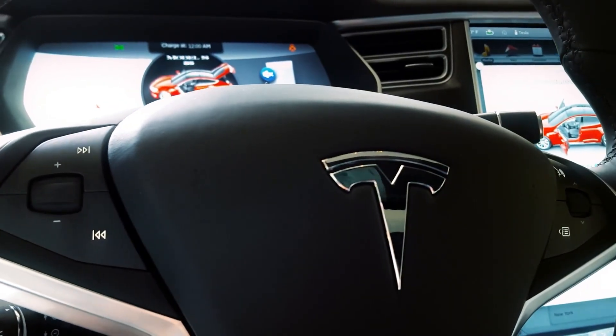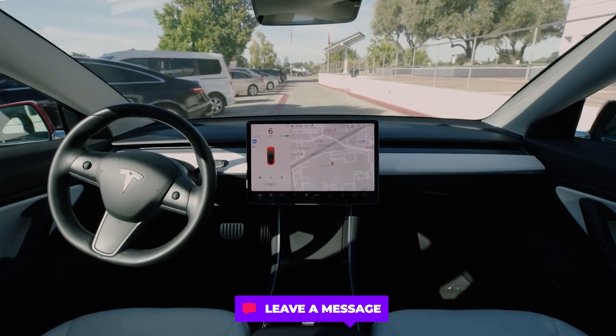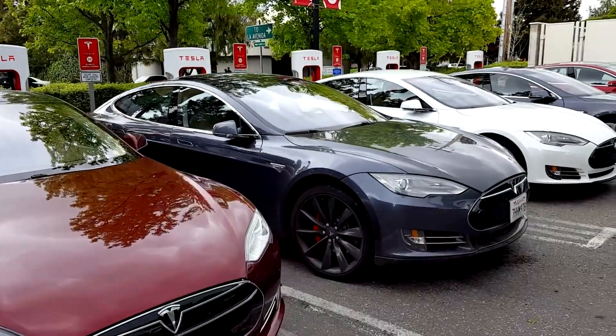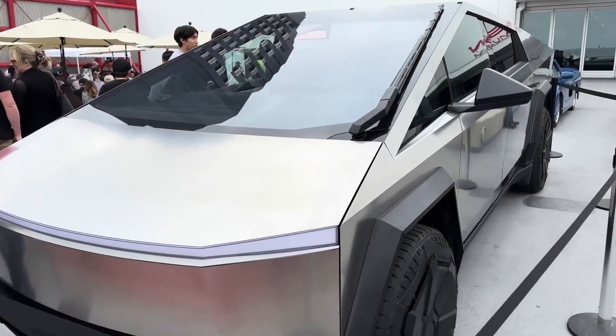Is your Tesla software up to date? Are you quick on the draw with updates or do you wait a few days to let it settle in? Let us know about any changes you've noticed after your most recent updates.